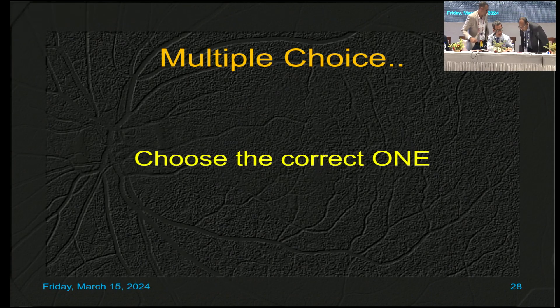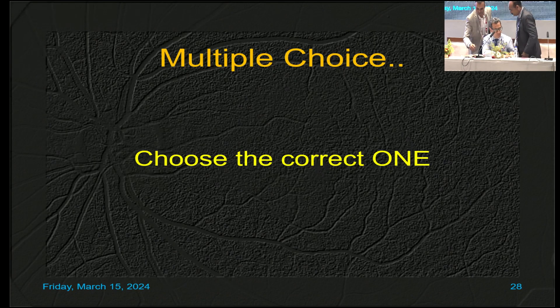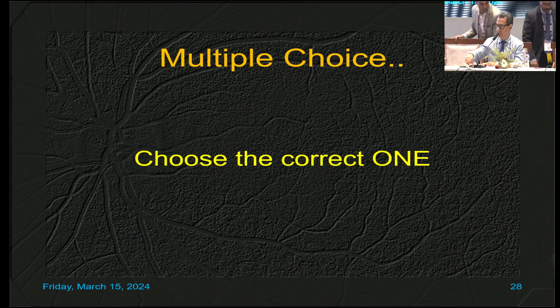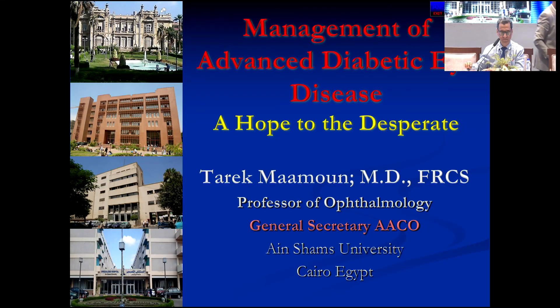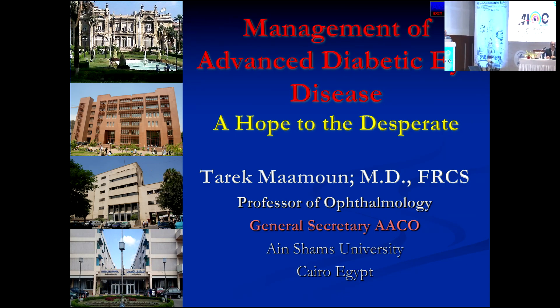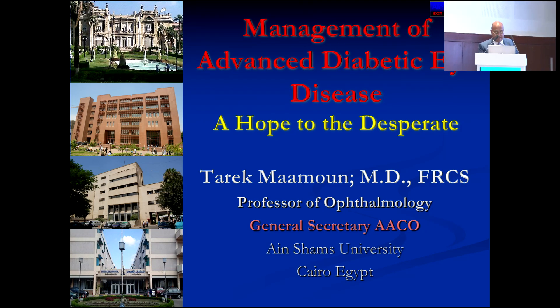Speaking to us on management of advanced diabetic eye disease — a hope for the desperate. Good afternoon, everybody. It's a great honor to present my work here at the All India Pharmacological Society, and I thank the organizing committee for inviting me.